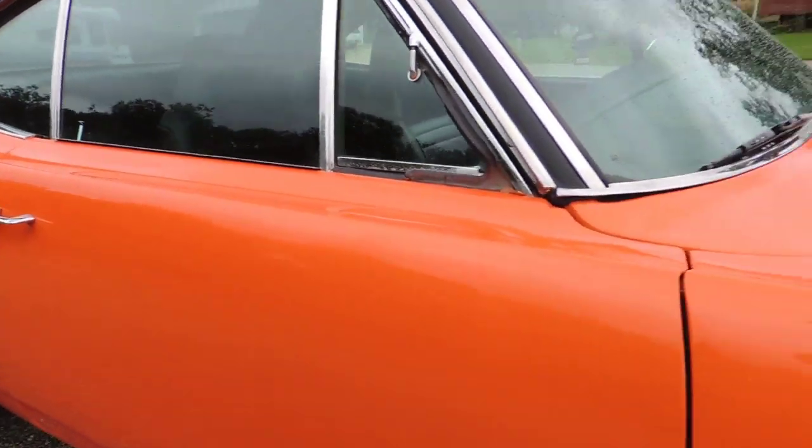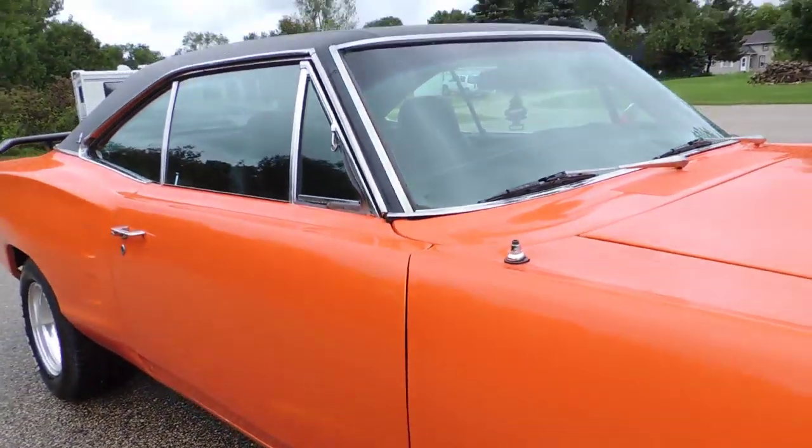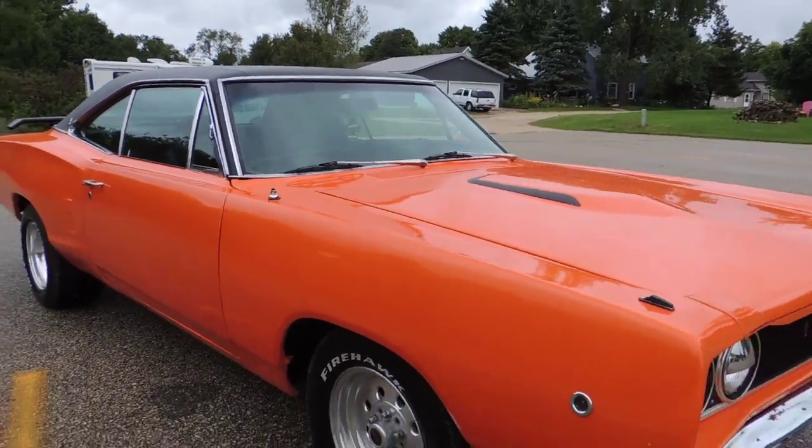Door shuts nice and you got a little bit right there in that lower front door. But all in all it's a beautiful car.